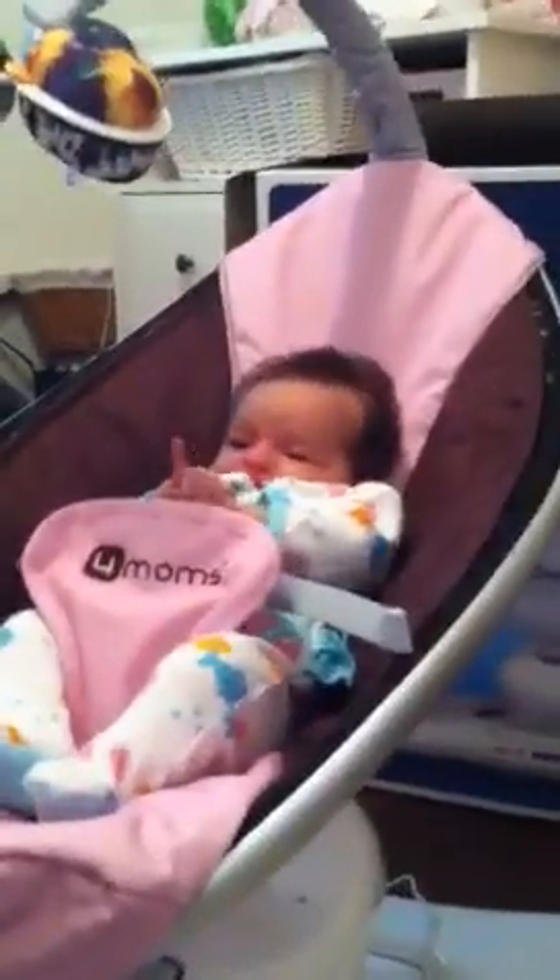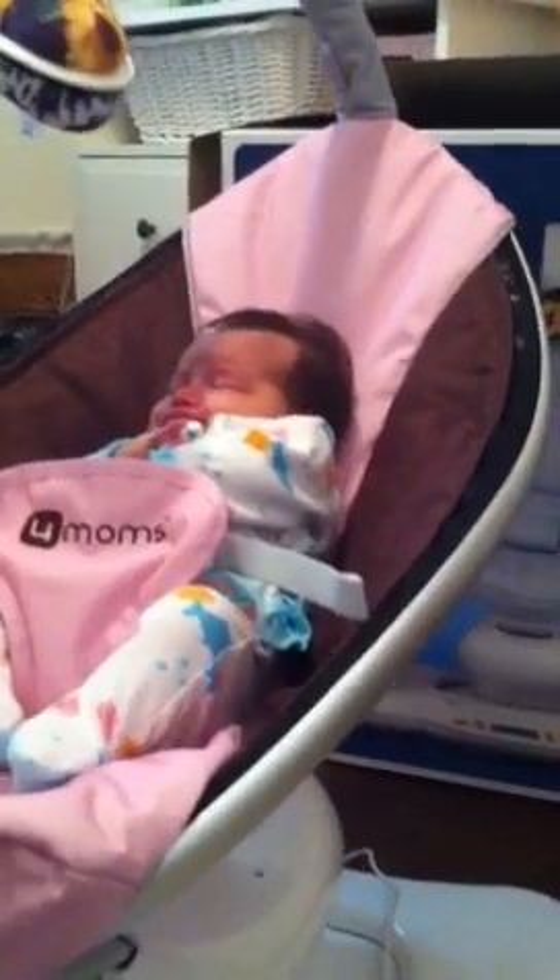Now we have Addison and we have her in the Mamoru. Although I just woke her up to put it in, so I don't know how happy she's going to be. We have it on the Rockabye setting right now, about halfway up.